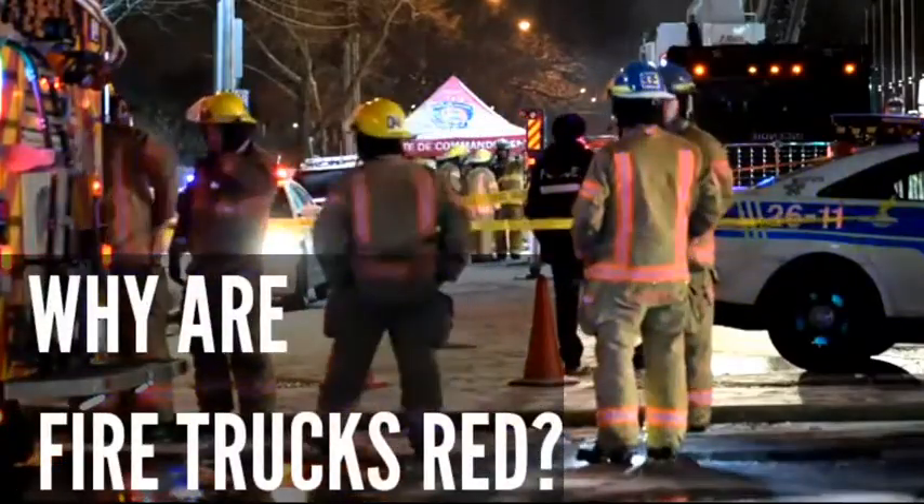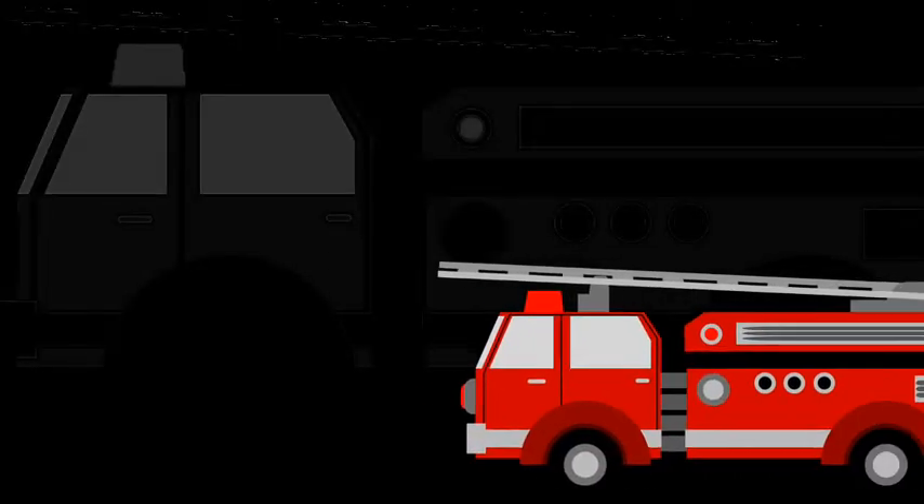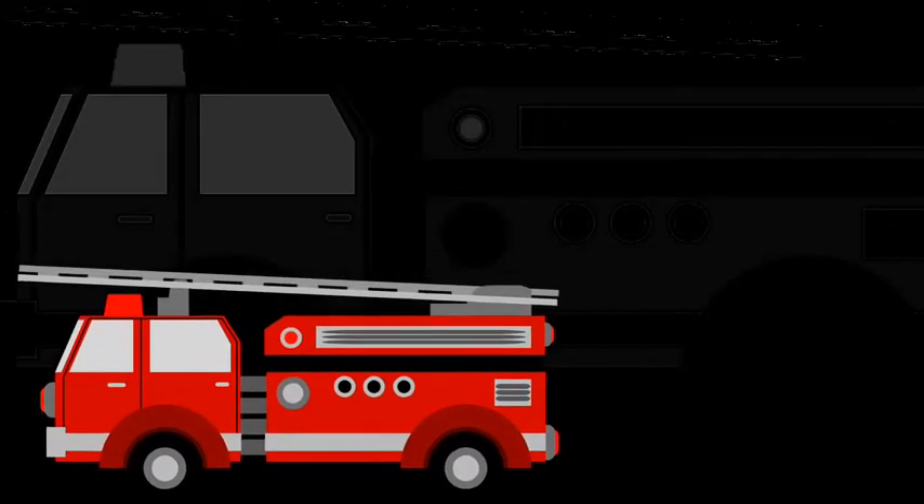It reveals a common fact that many people wonder about: why are fire trucks red? If you ask anyone to color a picture of a fire truck, they will most likely color it red. Why is that?